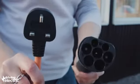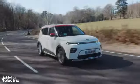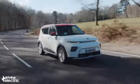All of the cables that you need to charge at home or at a public charging station are provided, as is a seven-year, 100,000-mile warranty that covers the car and its battery.